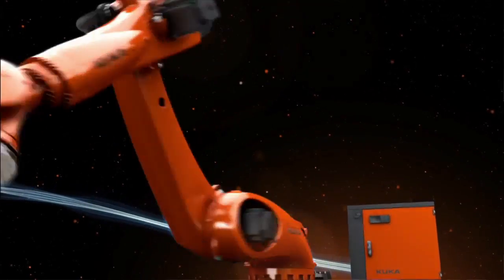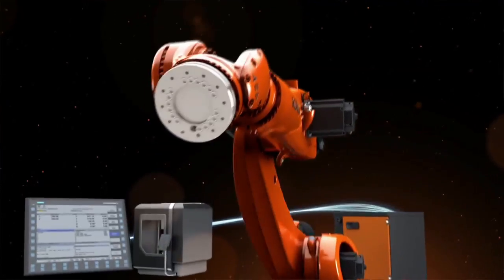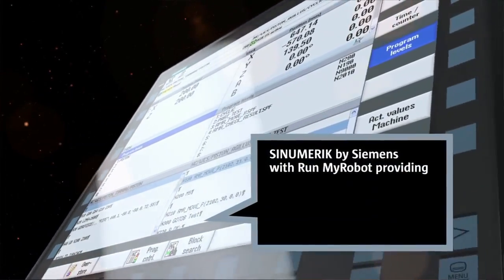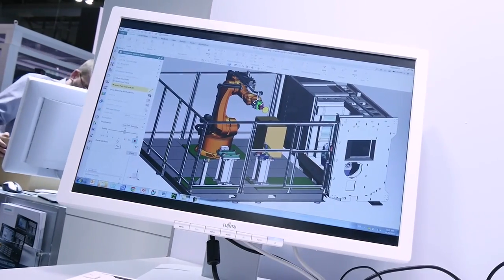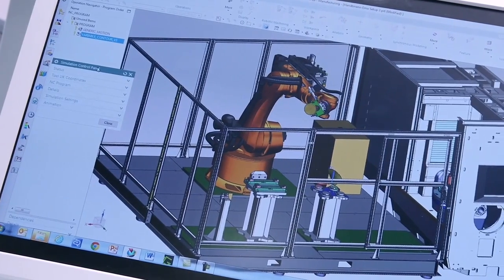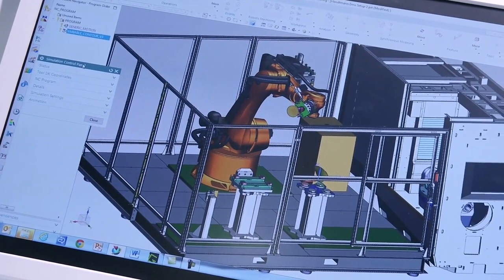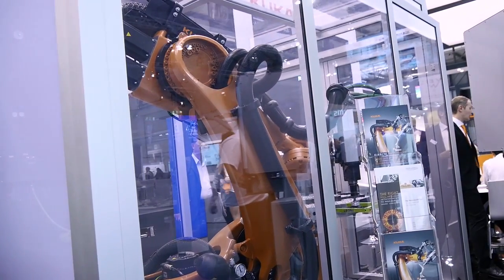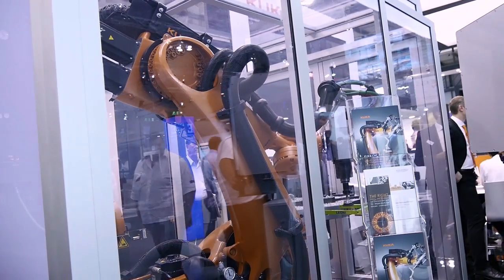To manage this deep integration, KUKA and Siemens are using a PROFINET connection. The PROFINET connection allows us to send messages from the robot to the Sinumerik controller in clear language. So everything you see on the robot is directly displayed on the Sinumerik. There is no need to look up any error codes in a manual.